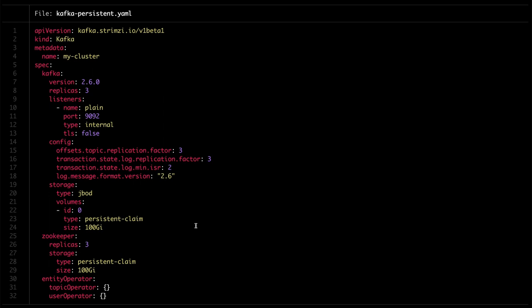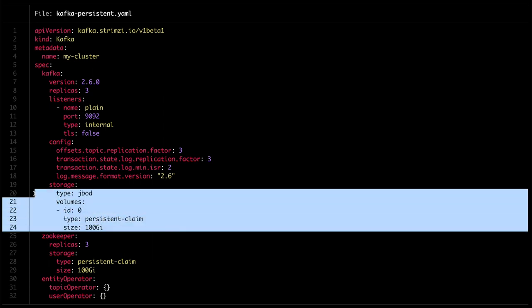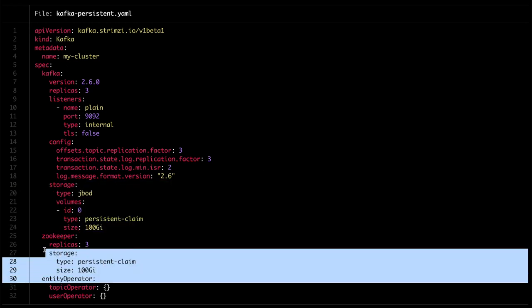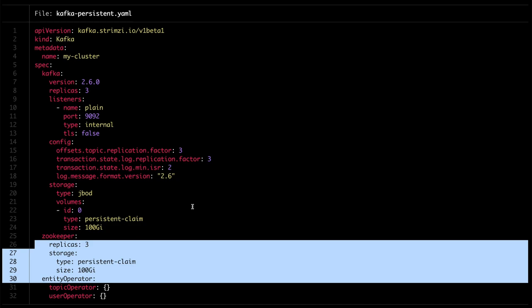Here you can see an example Kafka custom resource with the JBot configuration with a single volume. At any time you can come and add more volumes to this broker. The JBot storage is supported only in Kafka, so in Zookeeper we use just the regular persistent claim storage.